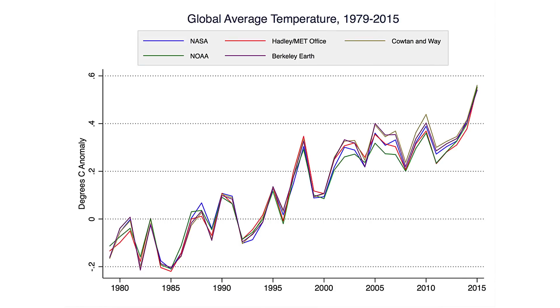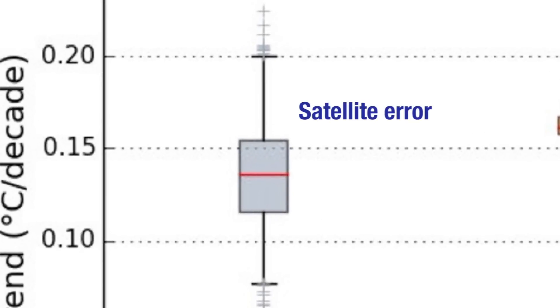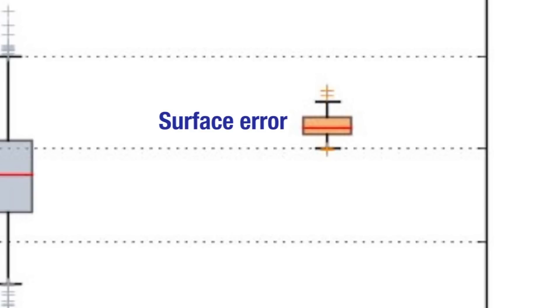The surface data sets also have adjustments — there are slightly different calibrations between the thermometer in one city and the thermometer in the next city over. So both kinds of data sets require adjustments to make a long-term record. As for what's most accurate: I would say the surface data seems more accurate, because a number of groups analyze it — including some who set out to prove others wrong — and they all get more or less the same answer. The spread in trends is considerably less than with the satellite data. There are three or four groups that analyze the satellite data, and you get a much bigger spread of results, which suggests it's much more sensitive to the decisions made during calibration.